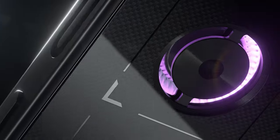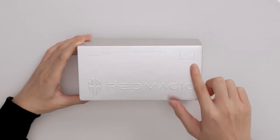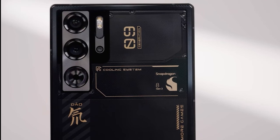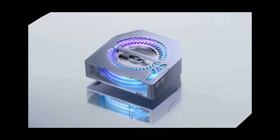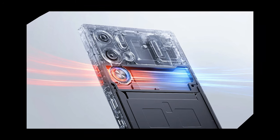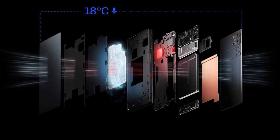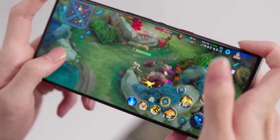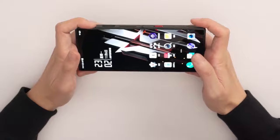Our fourth recommendation is for gamers: the Red Magic 9 Pro Plus. One of the most noticeable features of this gaming phone is the RGB fan-equipped active cooling system. The fan, along with air channels on the sides, takes in cold air and expels hot air. In addition to the active cooling system, there is also a layered cooling system inside the device made from various materials. On the right side of the phone, there are trigger buttons that operate at a speed of 520 Hz, providing an advantage in competitive games.